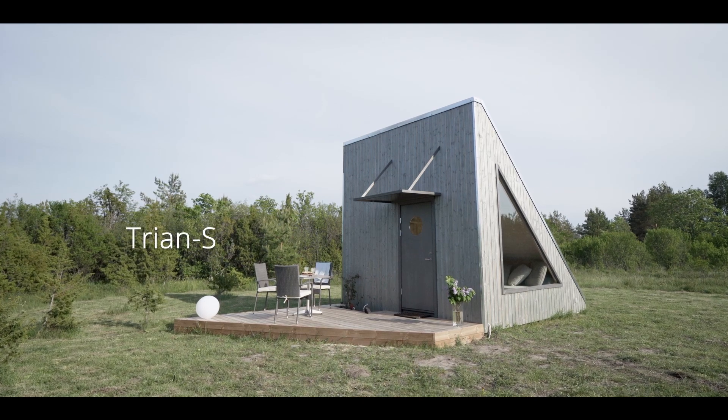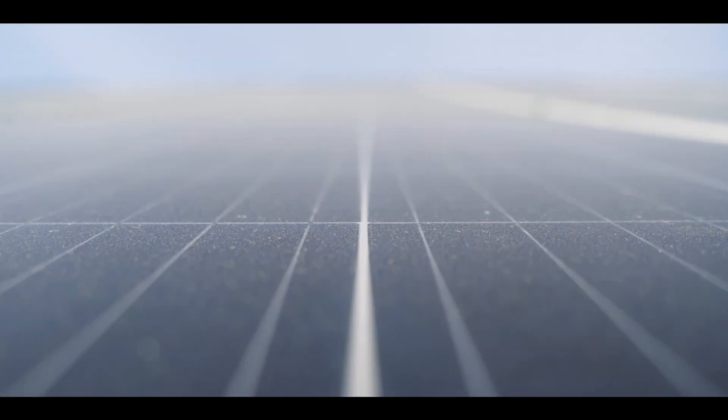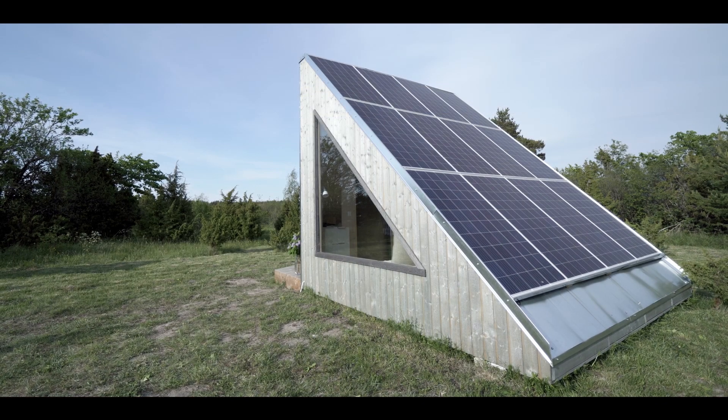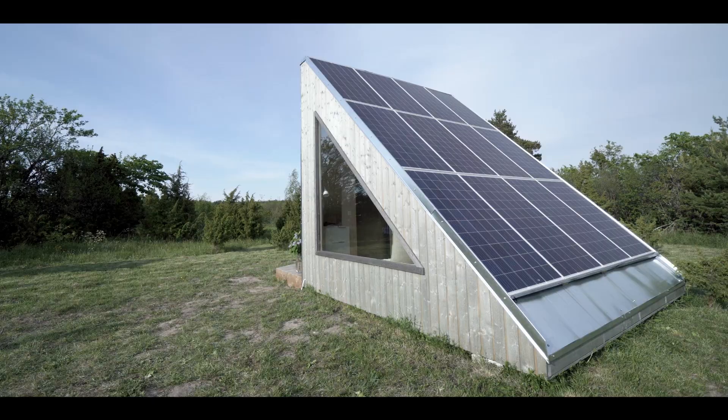Trion S is a triangular building that uses solar panels as a roof. To keep the price low, each detail has been given as many uses as possible.